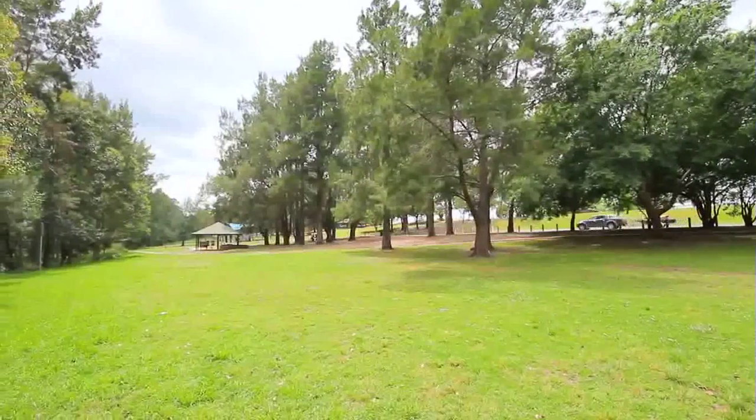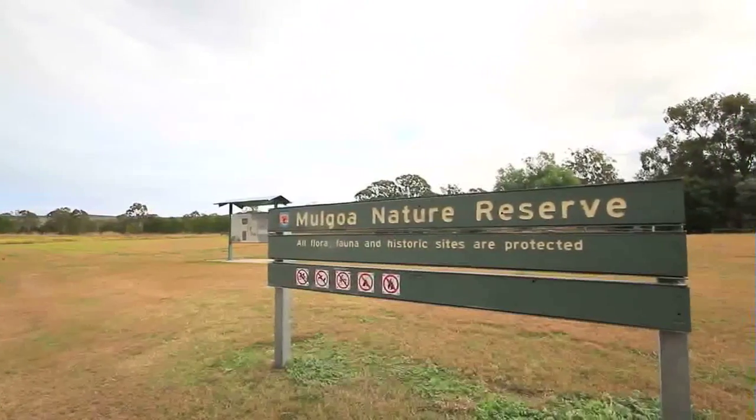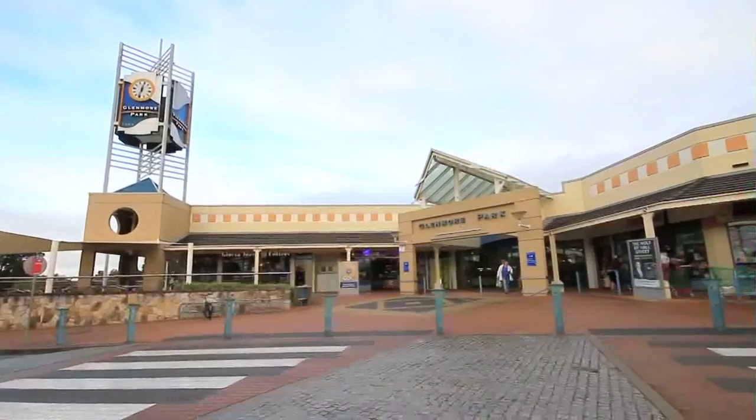I think the buyer of this property is really going to love its location. We have schools, nurseries, parks, players, cafeterias, all on our doorstep.